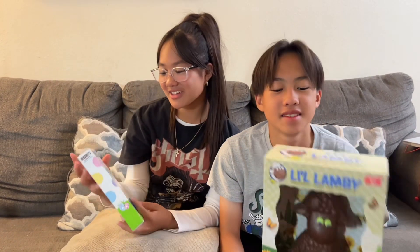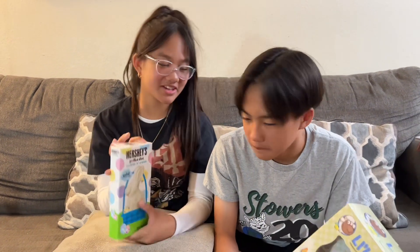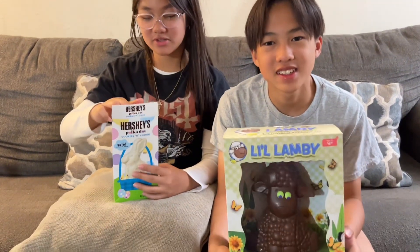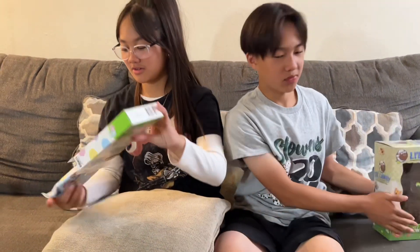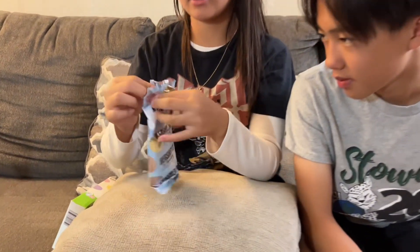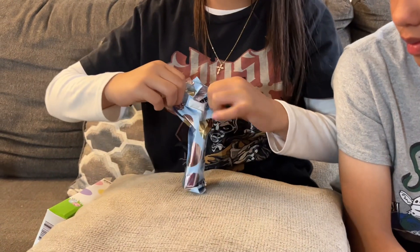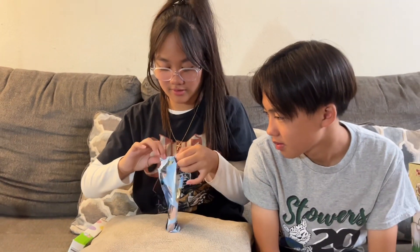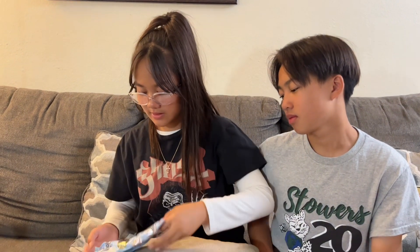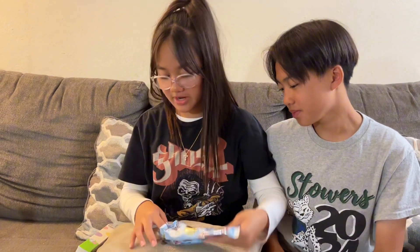Hello! Let's try some Hershey polka dot cookies and cream and little lamby hollow milk chocolate. Let's first start with this — this is what it looks like. Oh wow, it kind of broke.